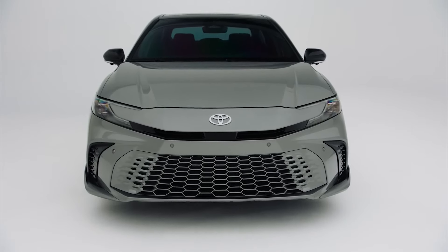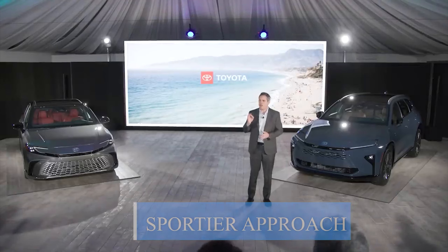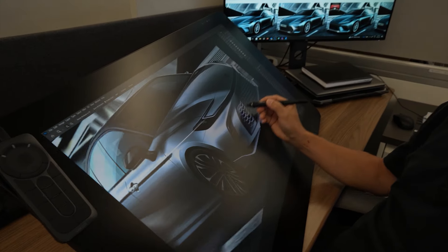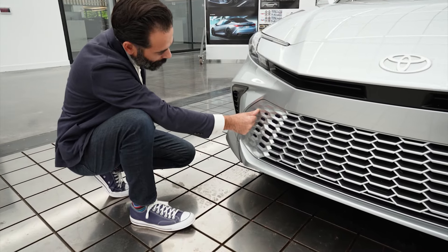Every surviving midsize sedan on the market takes a sportier approach compared to its predecessors, as that seems like the only sensible move for a car belonging to a shrinking segment. Offering something that nameplate loyalists won't mind and that could potentially attract new buyers is apparently also the road toward which the new Camry is going.